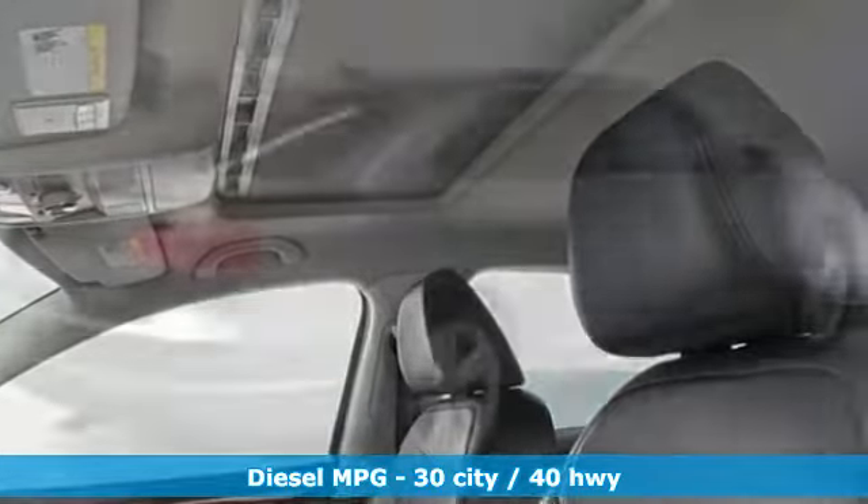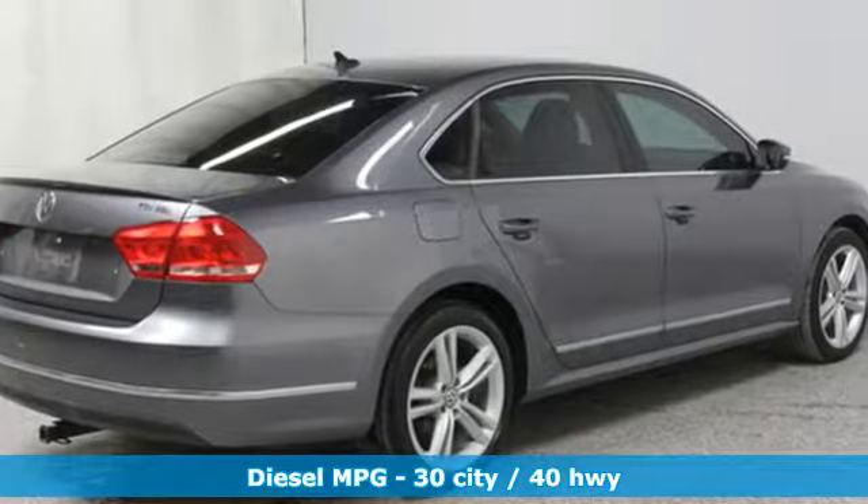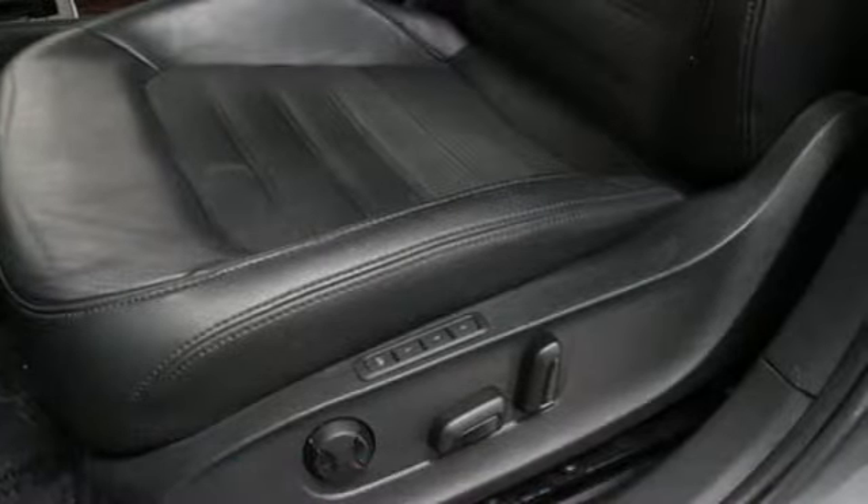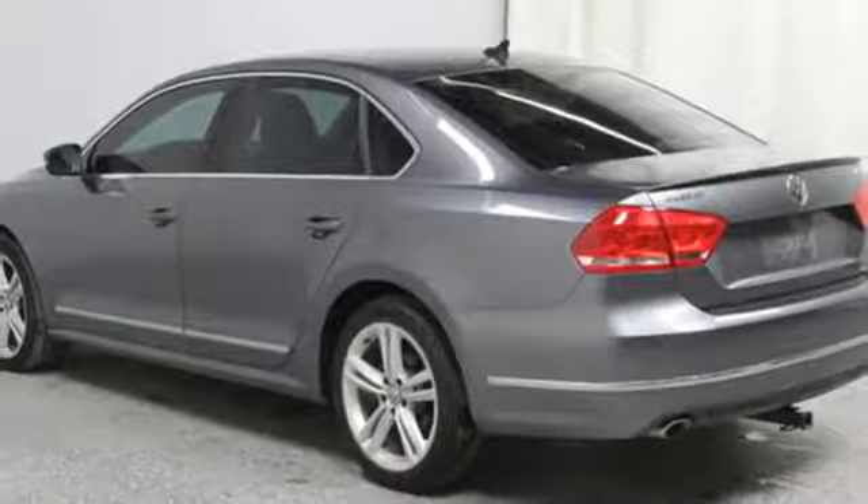Streaming audio. Power heated mirrors. Dual zone climate control. Auto dimming rear view mirror. Doors and push button start proximity key.